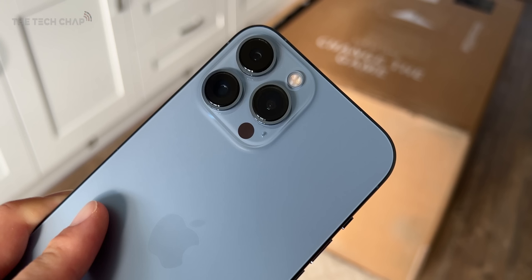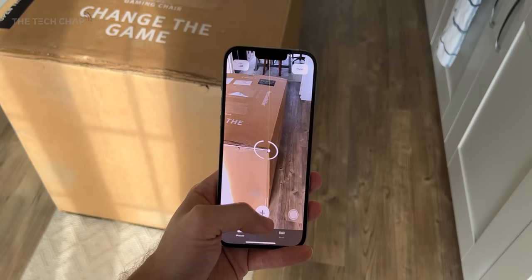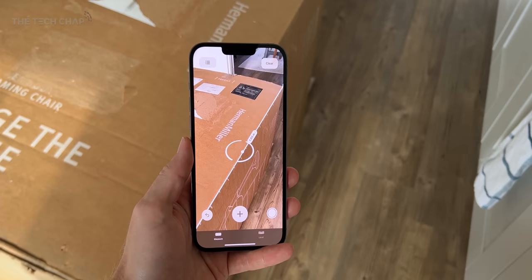There's also the LiDAR sensor, although Apple didn't mention this once during their launch event, so nothing really new here — but it does continue to come in handy, pretty much just for more accurate measuring.